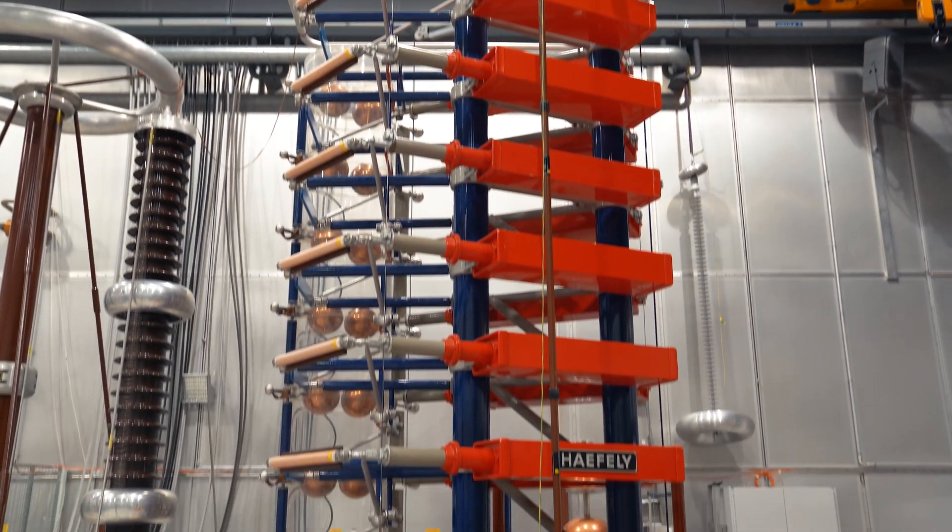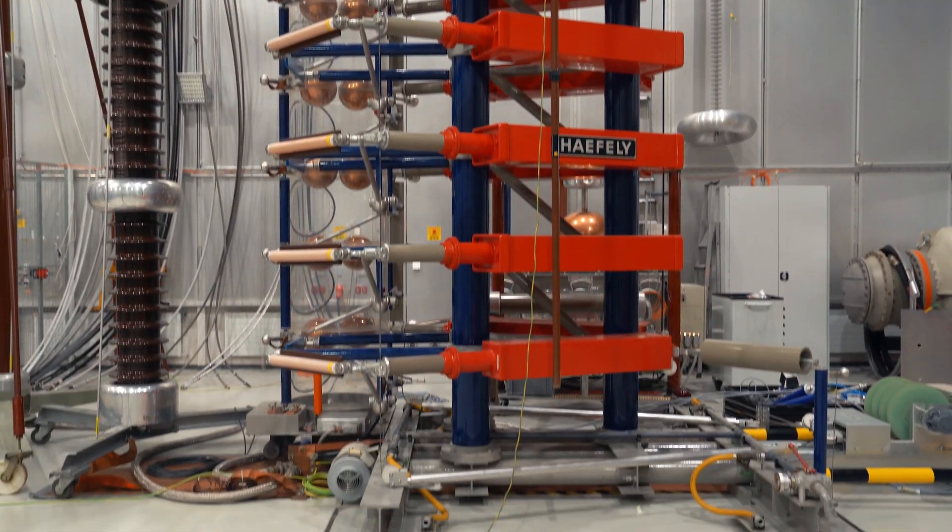Welcome to the High Voltage Laboratory of ETH Zurich at the Department of Electrical Engineering and Information Technology. My name is Christian Frank and I would like to introduce you to our research. All of our activities have in common that they originate from applications to control and apply high electric field strength, mostly for the use in electric power transmission and distribution system equipment, but occasionally also other technical applications.